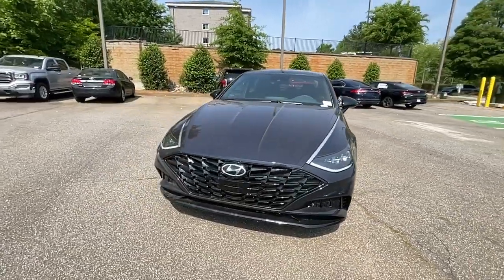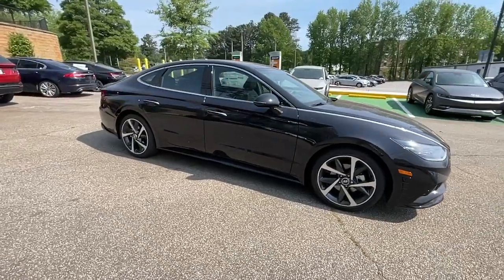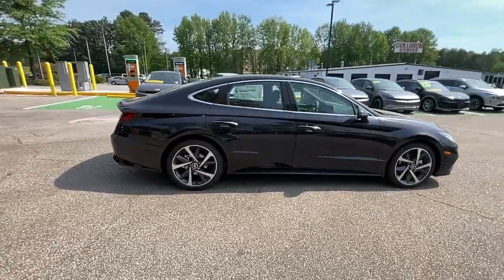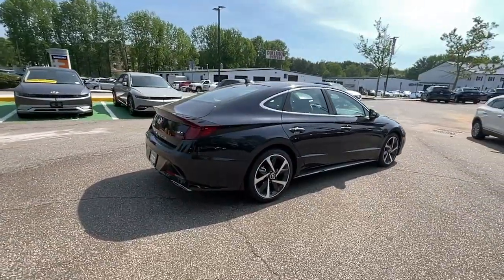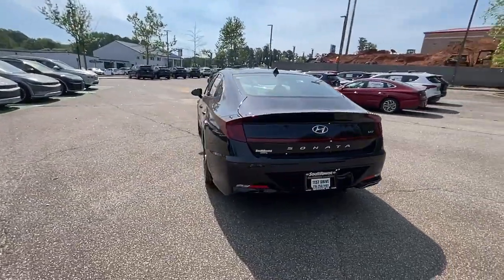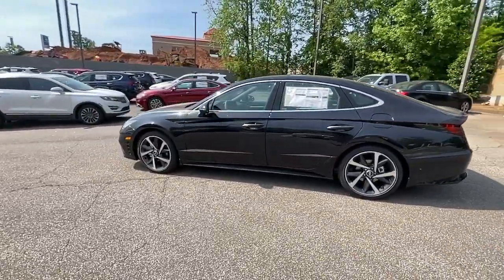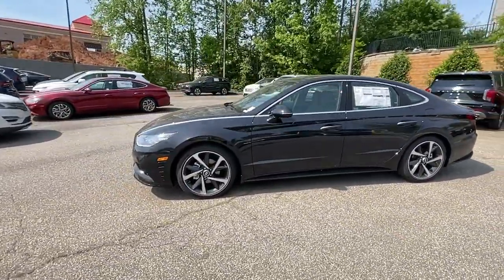Get acquainted with the 2023 Hyundai Sonata. Whether you're commuting or cruising country roads, this smooth and spacious Sonata makes travel a treat. Its comfortable cabin with standard touchscreen infotainment and driver assistance, along with stylish good looks, make this mid-size four-door your go-to family sedan.